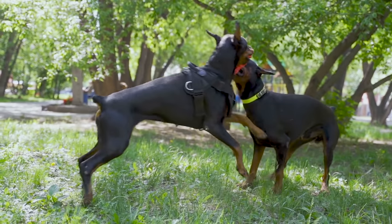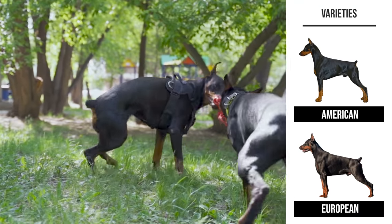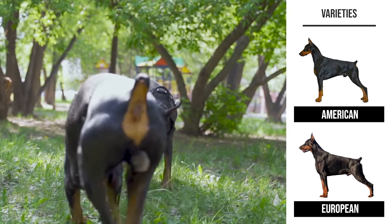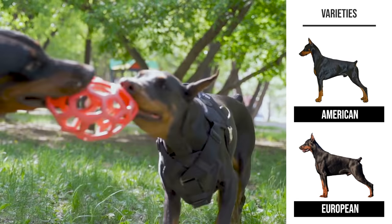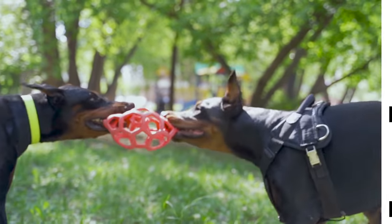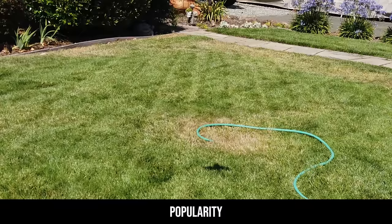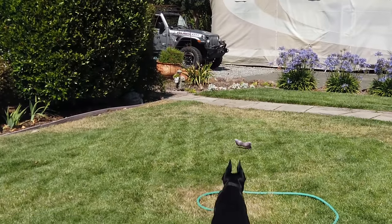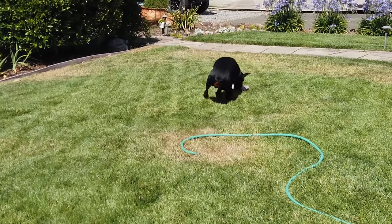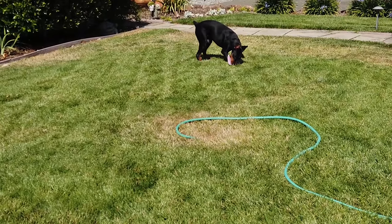Today, mainly because of breeding differences in America and Europe, there are two main varieties of Doberman commonly recognized: the American Doberman Pinscher and the European Doberman. As far as popularity goes, at least in the United States, they seem to have hit their peak around the 1970s. According to AKC registrations, they are currently the 19th most popular dog out of 193 different breeds the AKC recognizes.